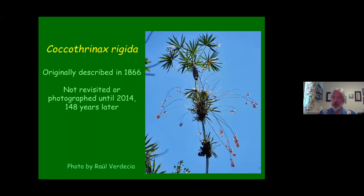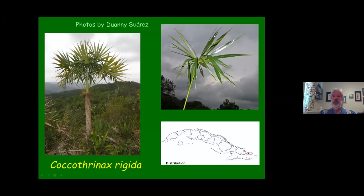Here's a palm that was described way back in 1866 and not really revisited until 2014. Raúl went to the type location and it was still there. These are orchids on the trunk — not a flower of the palm. This palm was not seen for 148 years. It has a rather unique leaf shape and quite ornamental, growing on limestone hills in only one location. I'm hoping someday we get some seeds of this to see how it does in cultivation — it should be a good grower.